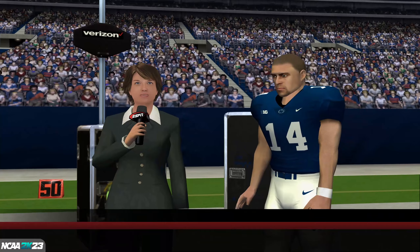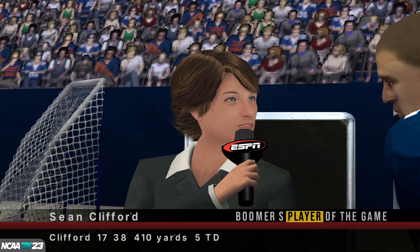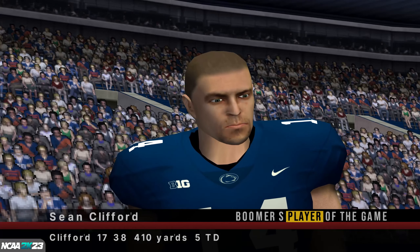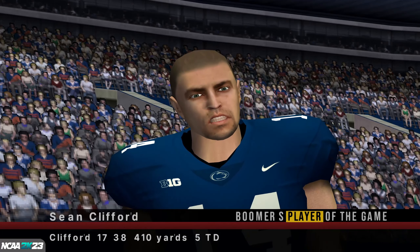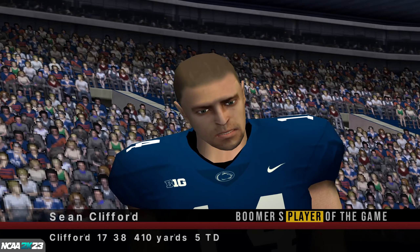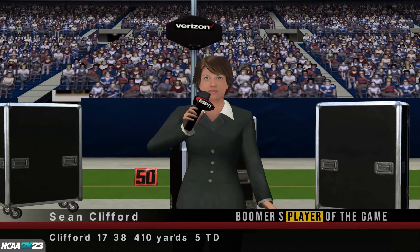Thank you, Chris. You showed your mettle and edged them out in a hard-fought game. What gave you guys the edge today? Our defensive guys were just animals tonight. They were all over the place and I think they got on their heels a bit. They made things a lot easier for us on the offensive end, for sure. Back to you, Chris.